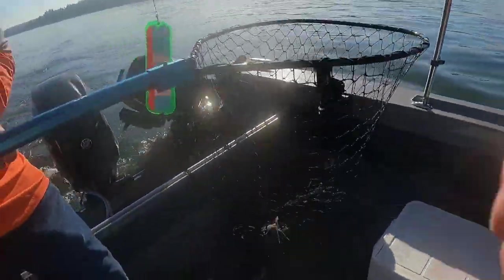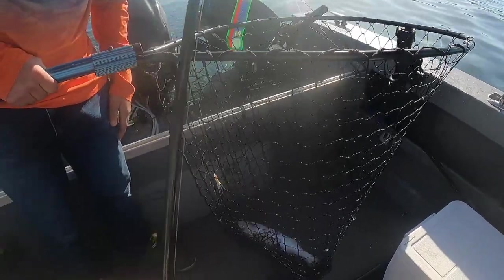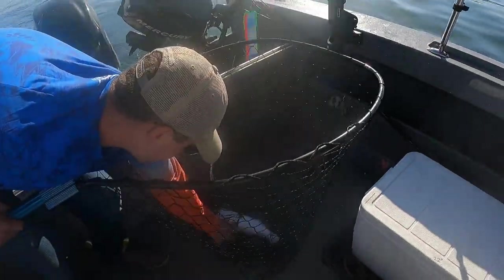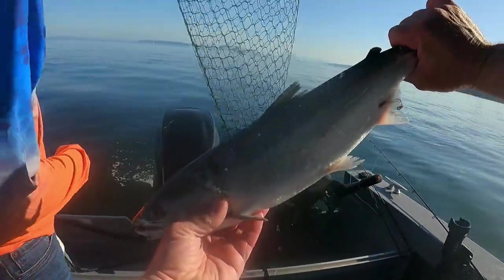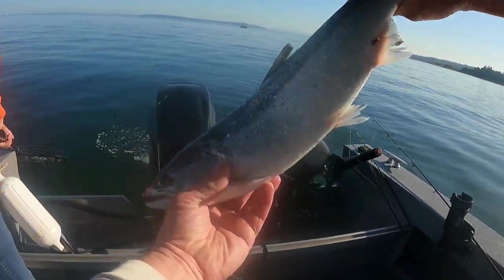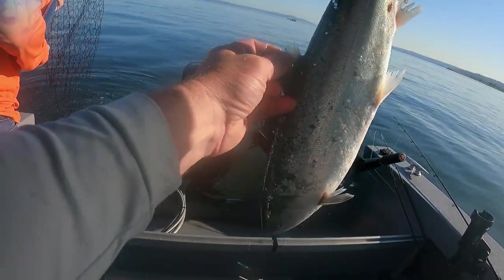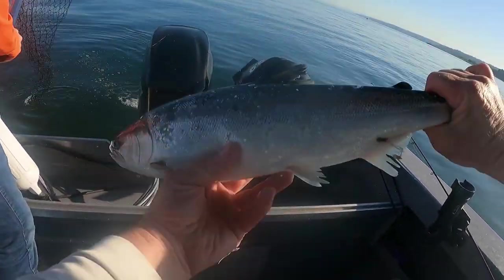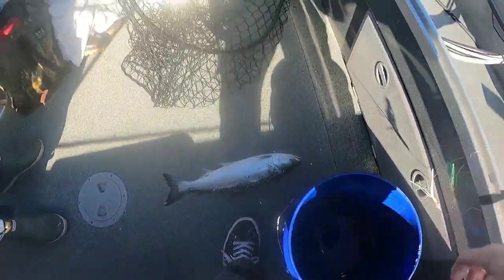Oh, he's fat. That's a nice one. Look at that guy — that's a pretty fish. Look at that, nice and silver. You got another wild one too. It's a little different up here out of the water, isn't it? Look at that little resident coho. Tasty little morsel there. That's a good looking little fish. Yeah, we're catching salmon, aren't we?